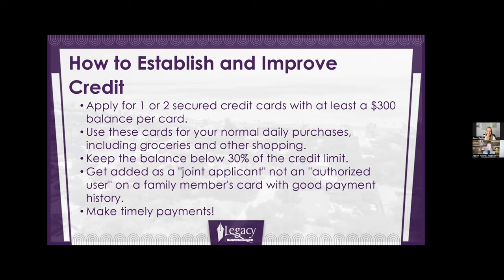Here's the last slide — it helps people understand how to establish and improve credit. I have a great simulator that helps me figure out what to do with people's credit. But if you want to do it on your own, apply for one or two secured credit cards with at least a $300 balance per card. Use it to buy regular stuff like groceries and shopping, but at the end of the month make sure you're paying it down to at least 30% of the credit limit.